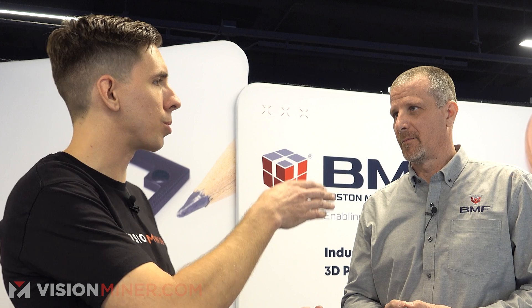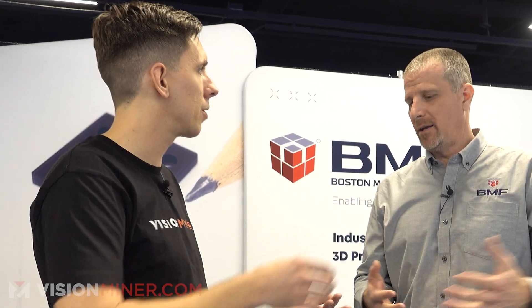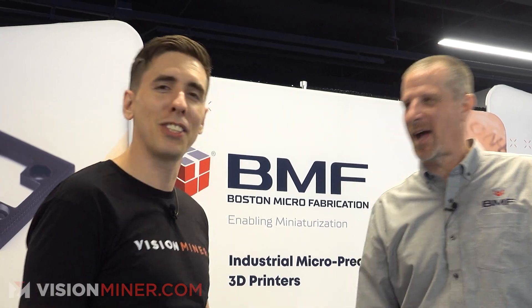Out of curiosity, what do your systems run for budget? They start at about $110,000 and then go up to about $340,000. All right, guys, that's Boston Microfabrication here at AMUG 2023. We're going to be bringing you a lot more content from the show this year, so make sure you subscribe, like, and leave a comment down below if you enjoyed it. If you want to learn more, go to bmf3d.com or reach out to us at Vision Miner where we've got all your 3D printing and 3D scanning needs. Thank you, EJ. Thank you so much. We'll see you around.